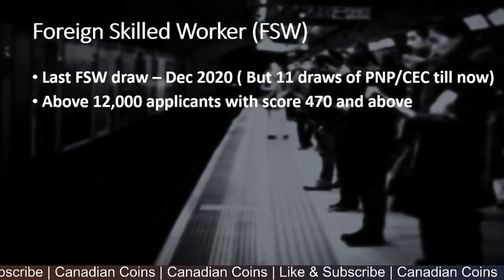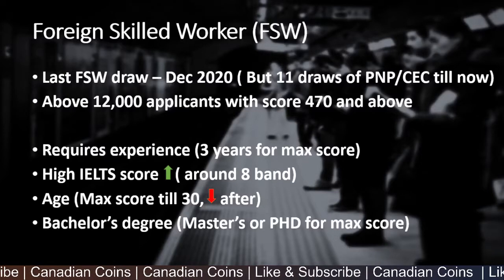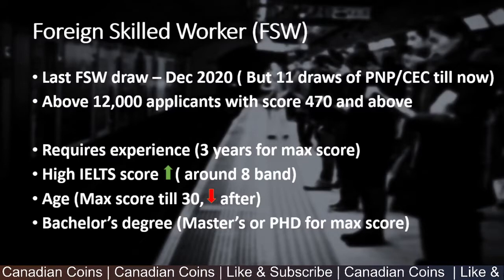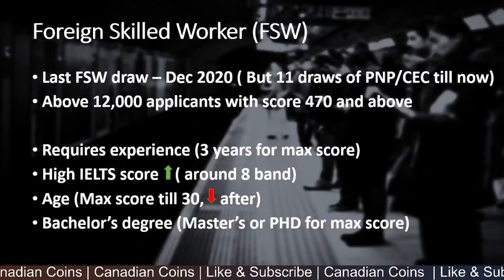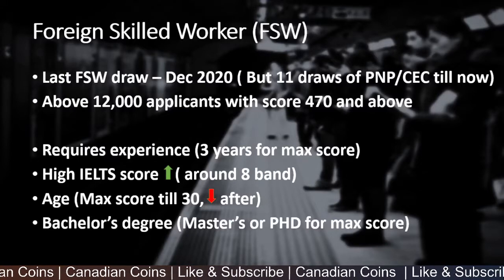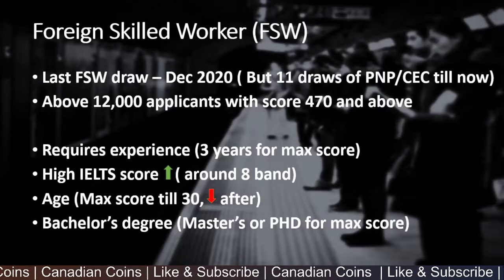Let's see what the requirements are for this program. You have to have at least 1 year of experience to get enough points, but if you have 3 years of experience you get the maximum score. The IELTS score required will be around band 8. And the age factor gives you maximum score if you are 30 and below — as you grow older, you drop points received by age as well.